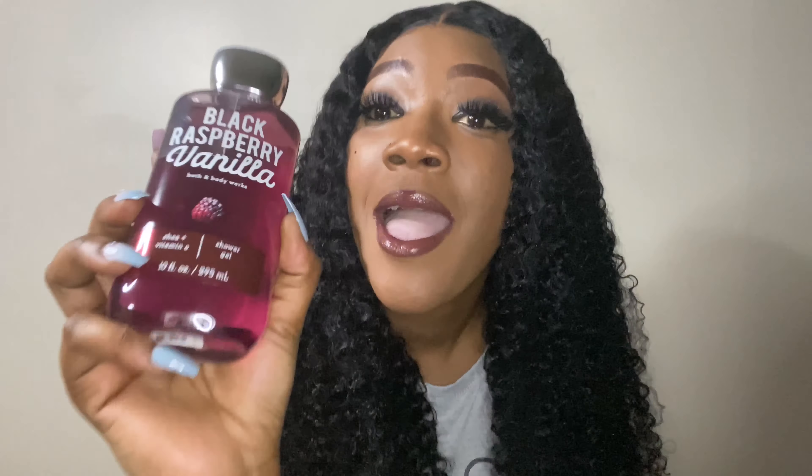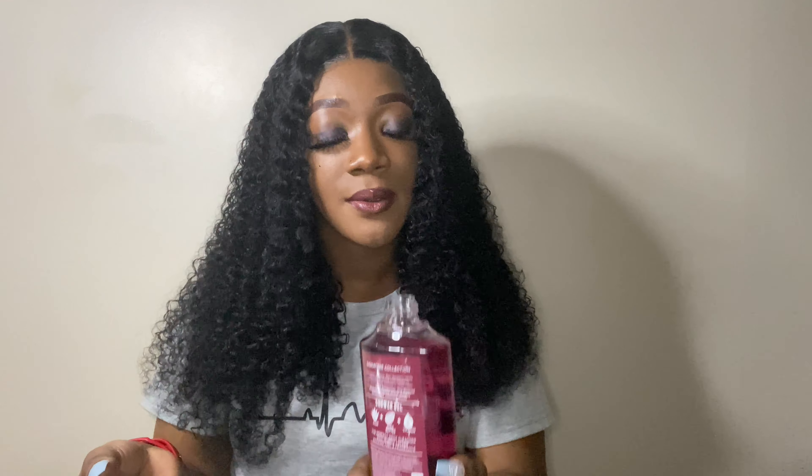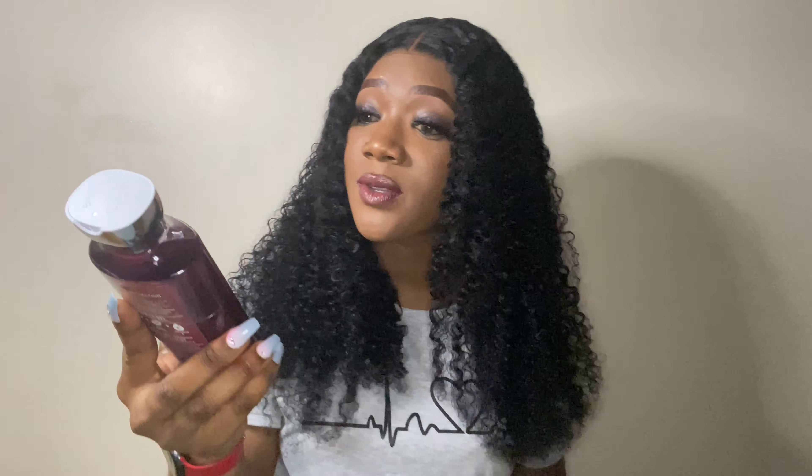One of my faves — Black Raspberry Vanilla! I have the spray and lotion to this and I'm in love with both, so now we're trying the shower gel. I'm definitely going to keep getting this one as long as they put it out. It smells like berries, it's amazing. I already know this is gonna smell so good — this is my type of scent and the color is so pretty.